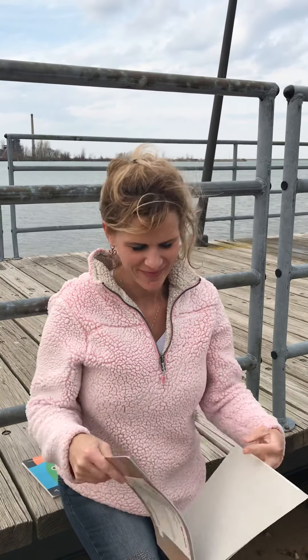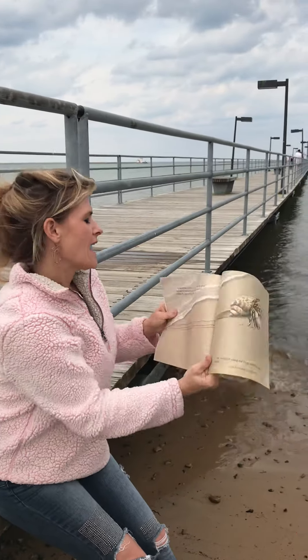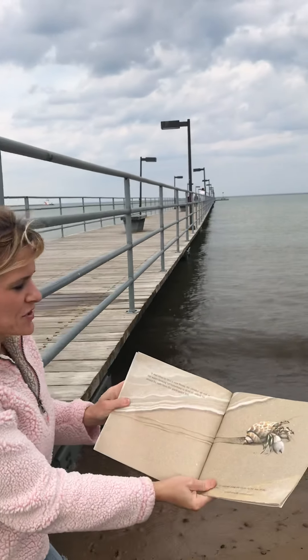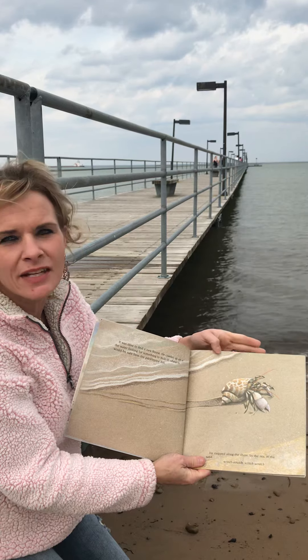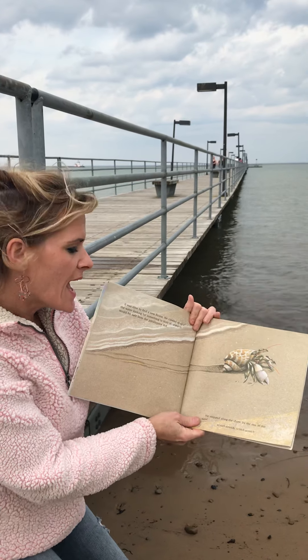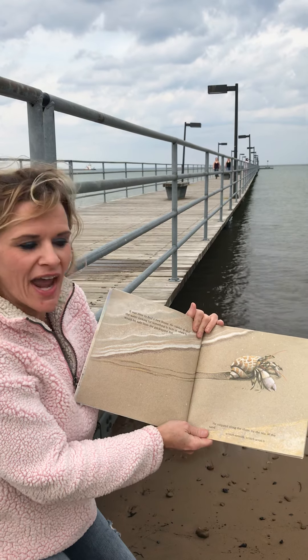He's never grown too big for the house on his back. It was time to find a new house. He crawled up out of the water looking for something to hide in, where he would be safe from the Prickle Pine Fish. So we know our houses are a type of shelter, and just like we need shelter, animals need shelter too.